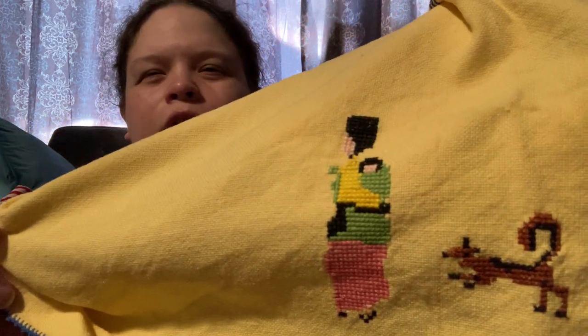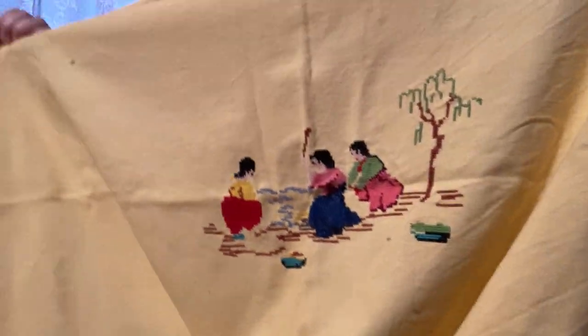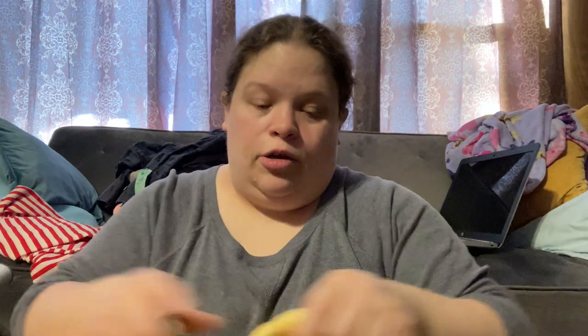Really pretty yellow tablecloth — it does have some staining I'll try to get out — but it's embroidered with little people and a little dog, which is really going to help. It's a gorgeous tablecloth; I think it was two dollars. For two dollars I don't think I can go wrong, even with the staining.